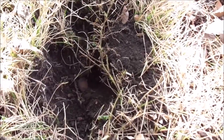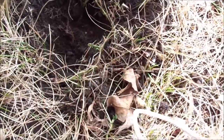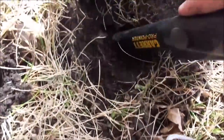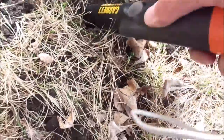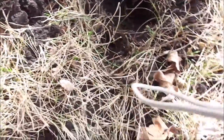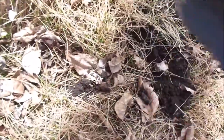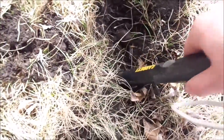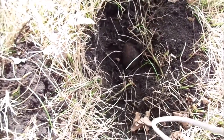I put my pin pointer in and right there, looks like a copper penny. Check that out - 1964. Not sure what the mint mark is on that, but 1964. I'm gonna see if there's anything else in there. Heard a little beep - might be something. I think there is. So I'll show you guys if I find anything in there, but for now, that's it.